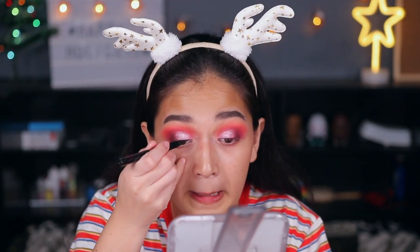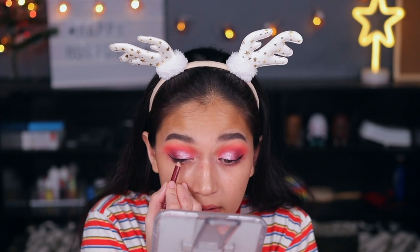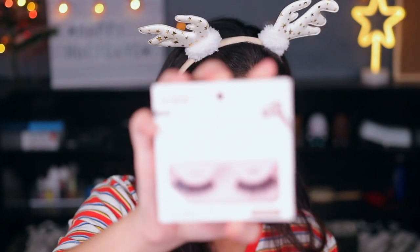We're going to place an eyeliner now. I'm just going to tight line. Next, I'm putting on mascara — I'm using the Lash Sensational Waterproof Mascara — and then the Kiss Blowout Lash in the style Bouffant for false lashes. I'll be back and then we're going to do the rest of my face.